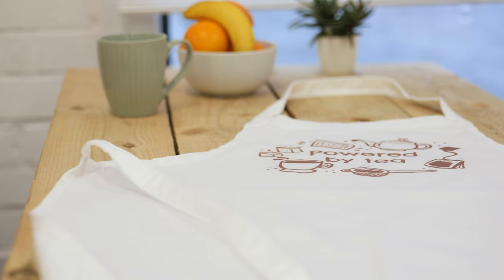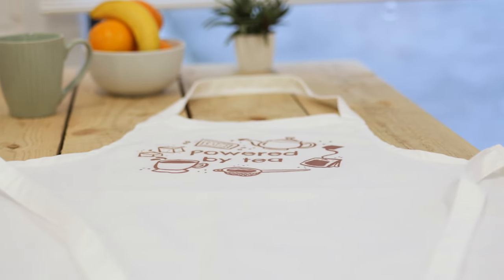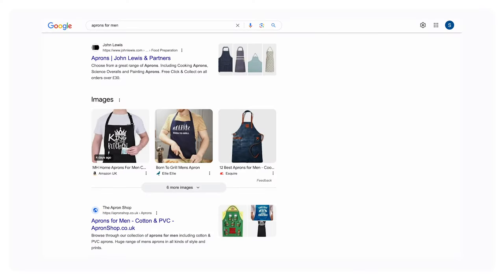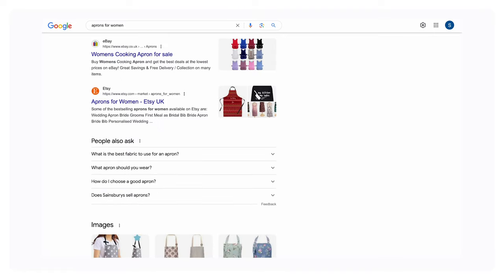On a serious note, the funny thing about these products is that there's actually year-round appeal, and particularly with regards to gifting. Definitely. And what we're seeing in search results, or what people are searching for, is that they tend to search for specific demographics — so aprons for men and aprons for women. So when you're designing these, it's a great idea to appeal to those different demographics.